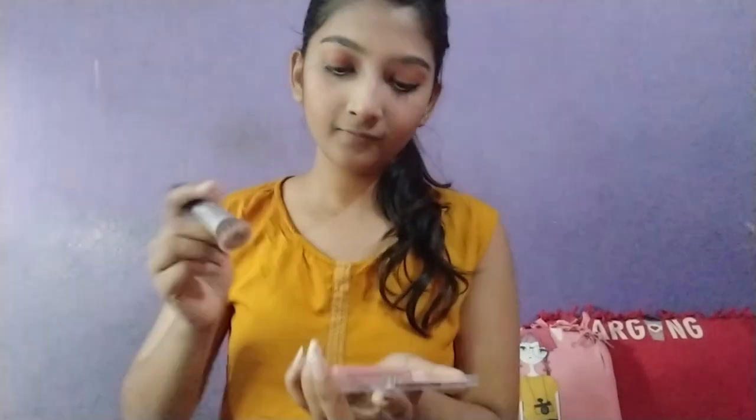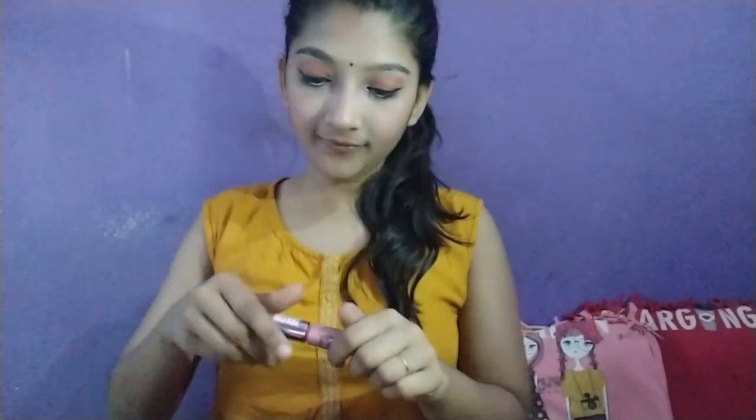For a pinkish glow, I'm using Pure Rose Blusher in the shade Peach from Lakme 9 to 5. It enhances my cheekbones and I'm applying it over my nose and cheeks. Last but not least, I'm using lipstick in the shade Plum Feather from Lakme 9 to 5 Weightless Matte Mousse — and that's it!